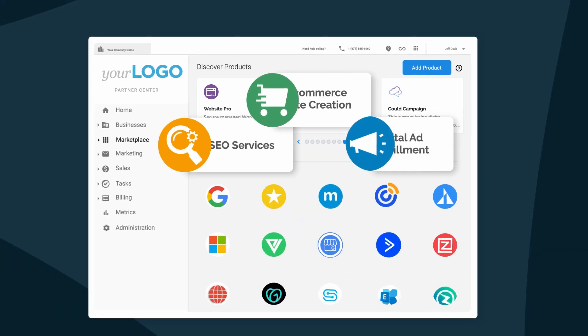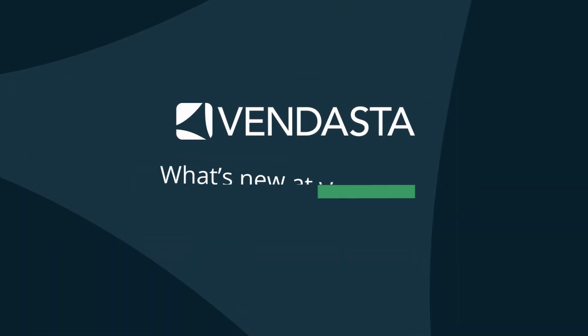This week, updates to Listing Builder, Reputation Management, Social Marketing, and more of your favorite products make it easy to work quickly without sacrificing attention to detail. Hi, I'm Kendall Johns, Client Engagement Manager of our Marketing Services team here at Vendasta. I lead a team of talented Client Engagement Coordinators who work closely with our partners and SMBs supporting local businesses in building their brands from the ground up. This week is chock full of updates that are helping my team work efficiently and accurately, and I'm so excited to share them with you.